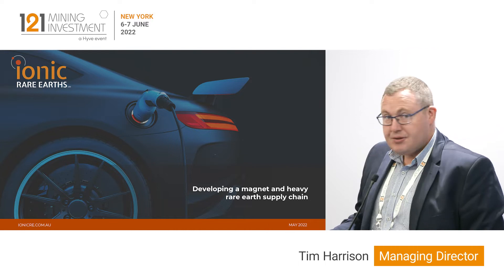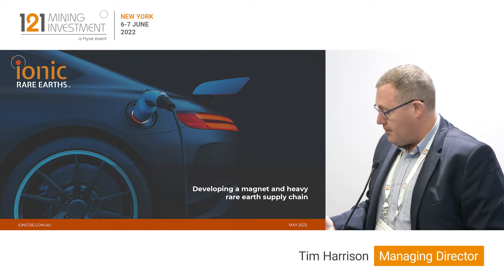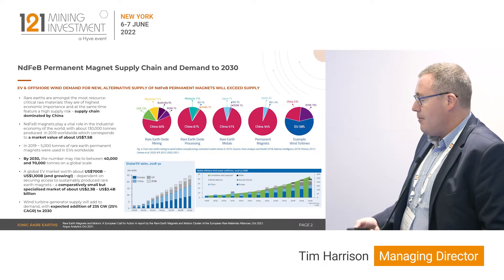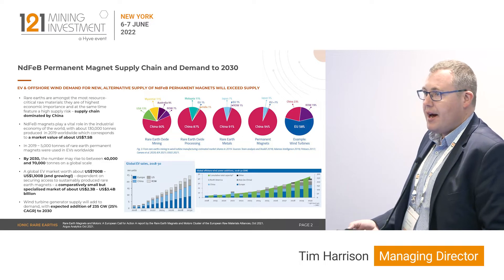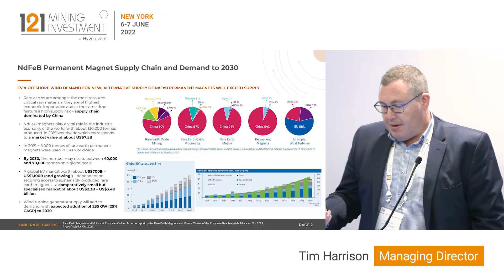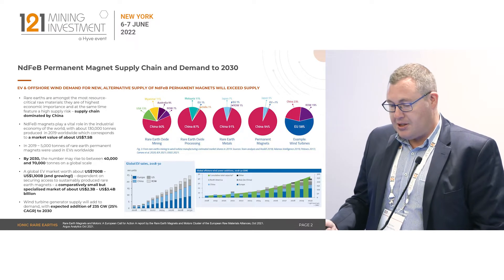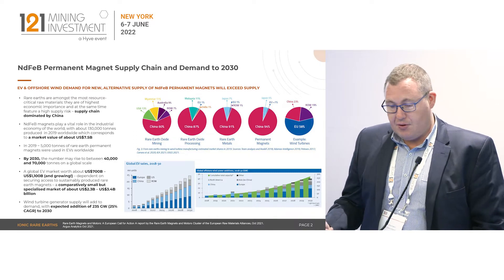Ionic's strategy is the development of magnet and heavy rare earth supply chain into Western markets. When we look at the current supply chain for the development of magnet rare earths, it's well publicised — the complete dominance that China has in the downstream processing. Mining of rare earths is becoming a very interesting topic on a global supply chain and the ability to facilitate the move towards EVs and offshore wind.